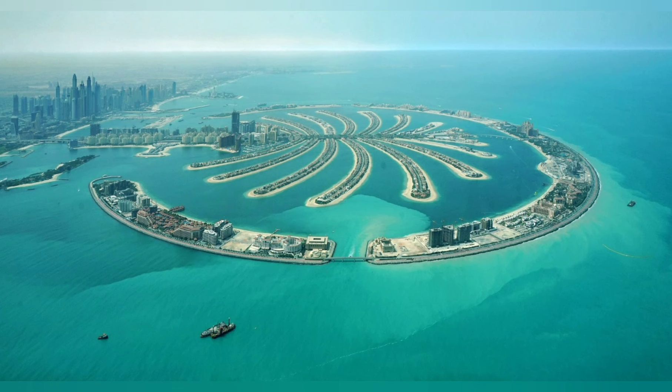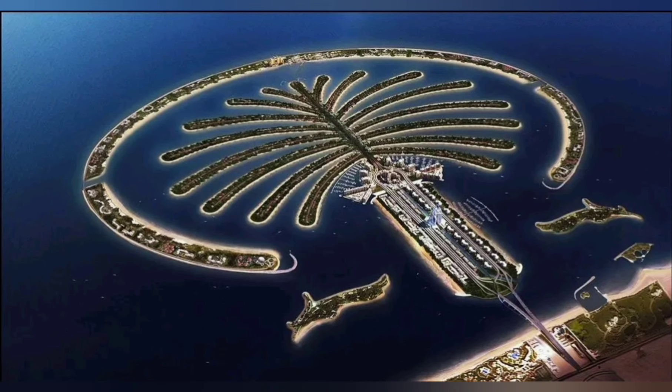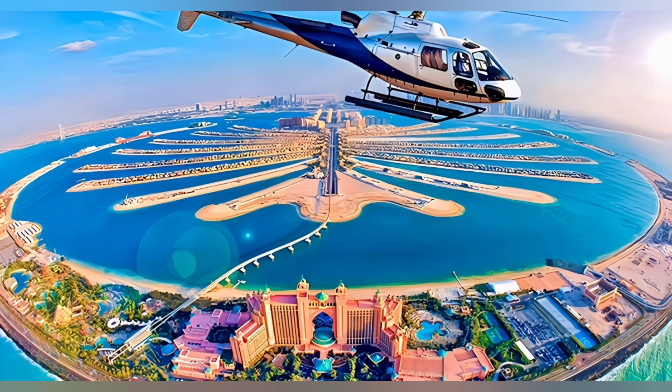Palm Jumeirah is one of the most discussed and traveled archipelagos in the UAE. It was created using land reclamation by Nakheel, a company owned by the Dubai government. Palm Jumeirah is a part of three artificial planned islands collectively called the Palm Islands.